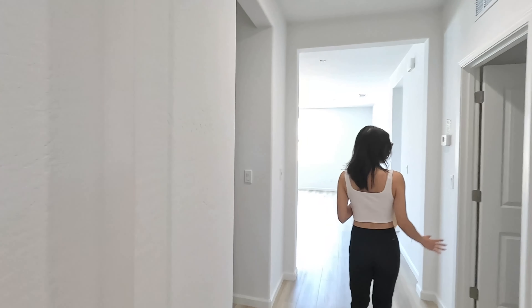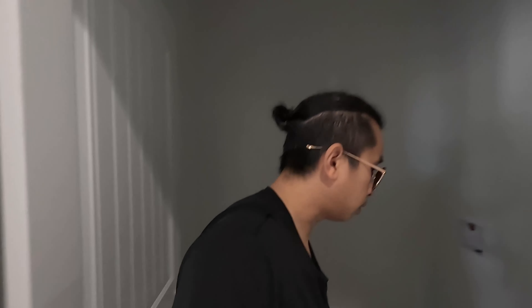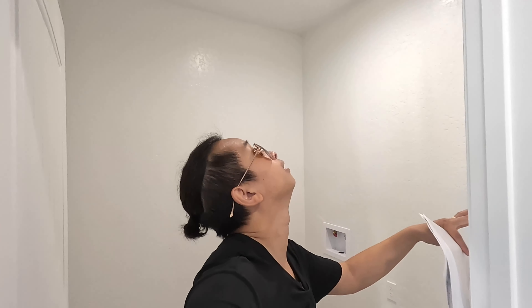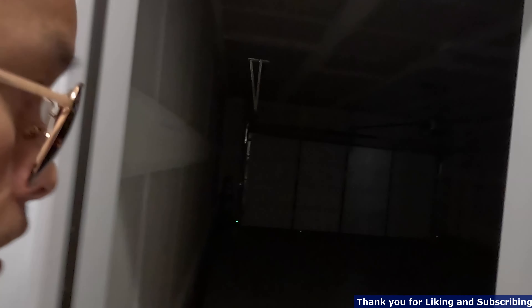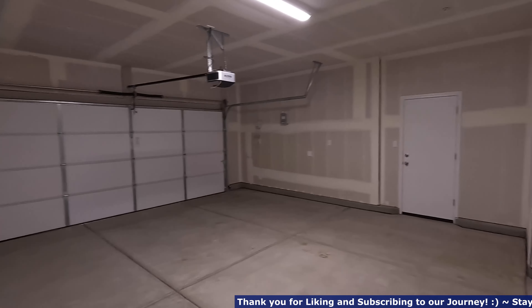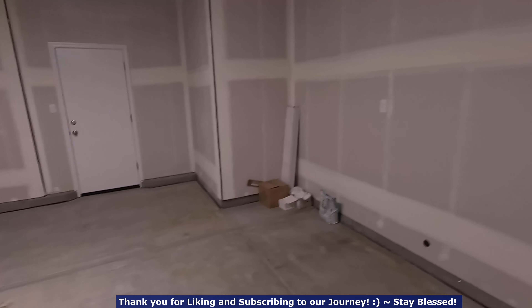They do have a washer and dryer room. It's automatic. On the left is your garage and nook area. It's a good size garage — they have the auto light, a little nook area right there in the garage, and a side door.